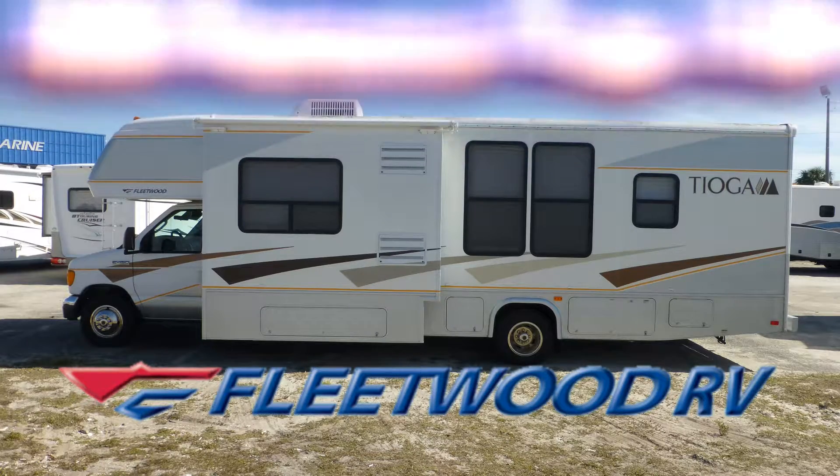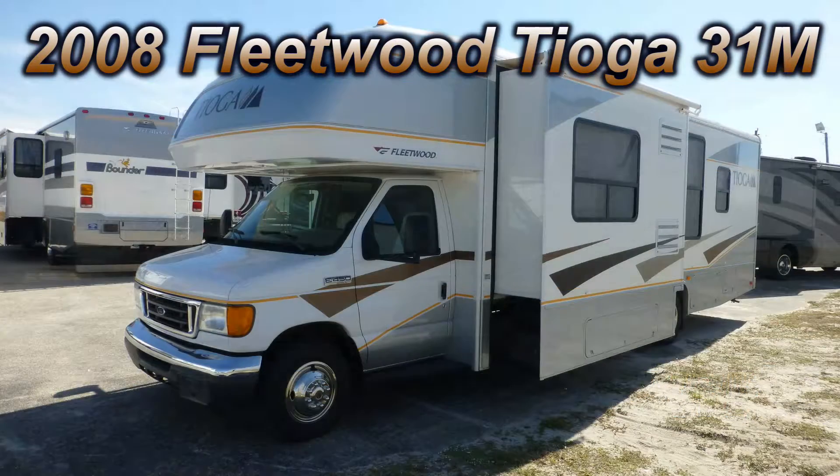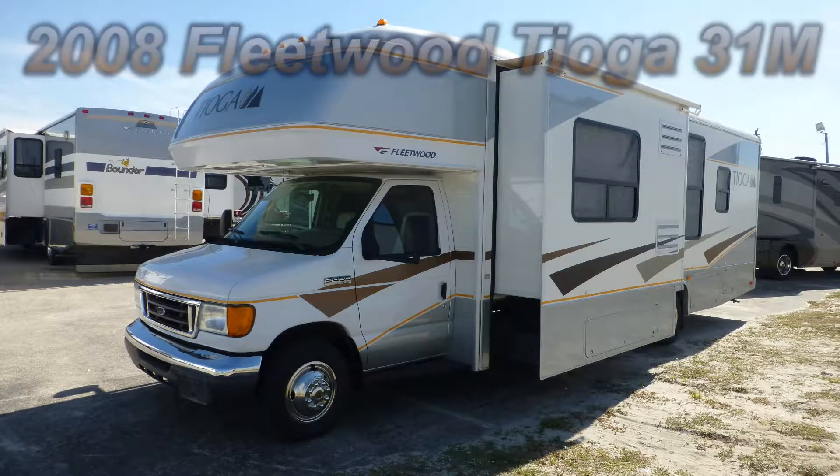This beautiful 2008 Fleetwood Tioga 31M could be just the right coach you've been searching for. At 32 feet long with one bedroom slide and one living room slide, this coach is wide on space and long on luxury.